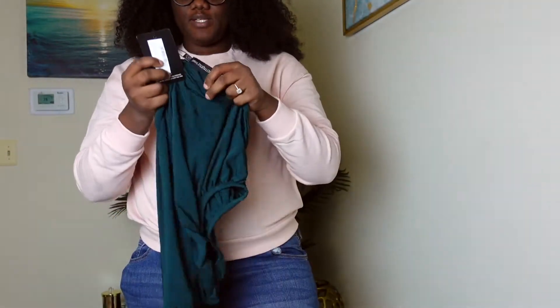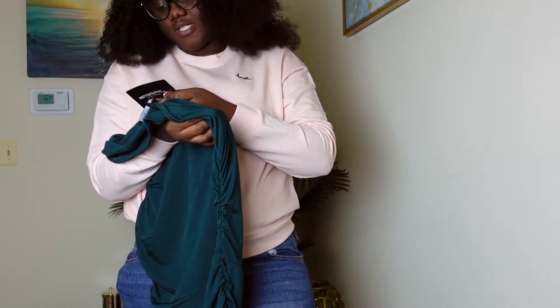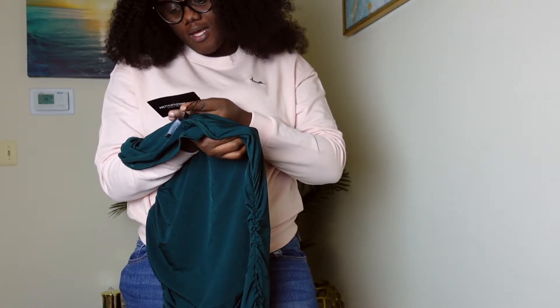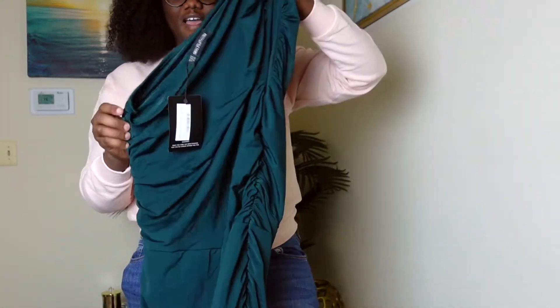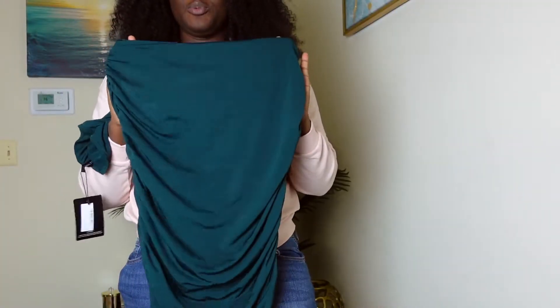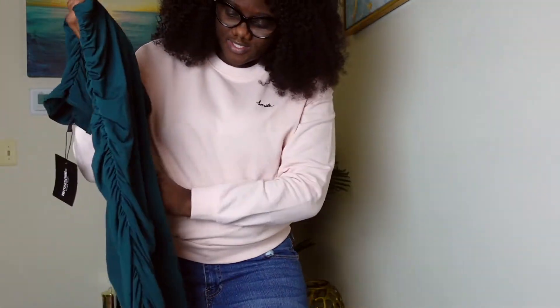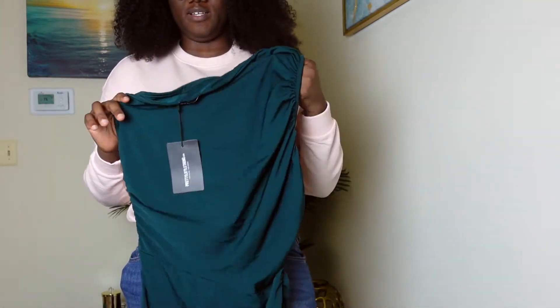Another item I picked up is this really nice emerald green slinky ruched one-shoulder dress. I love it — I love the color first of all. I think it's a suitable color for the season. I definitely dig it and I like how it hugs the body. Emerald green happens to be one of my go-to colors so this is really pretty, and it's also midi length — midi is totally my thing.